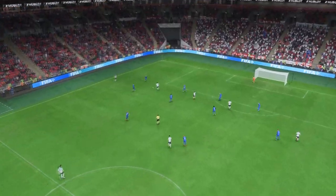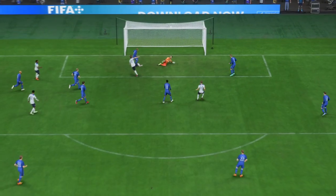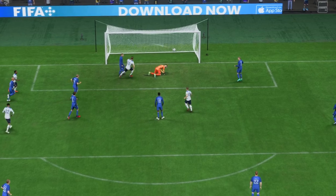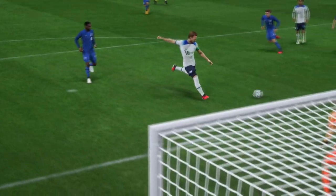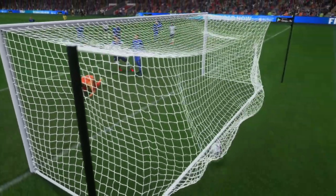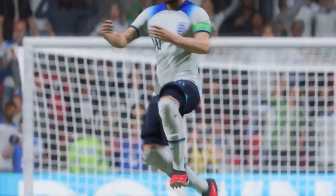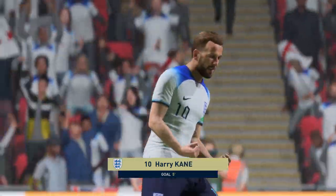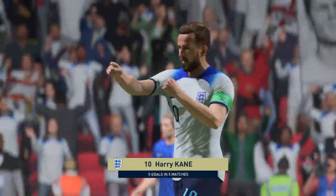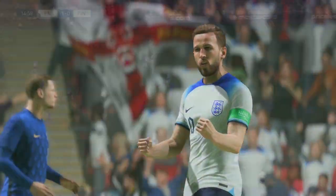Here's the goal again. It's a great ball to put him through — good vision to set up the chance. And Kane wasn't going to miss that. He knows exactly how to find a bit of space in the box. He's a great player.